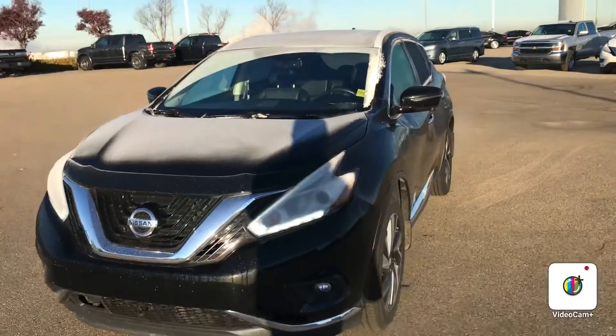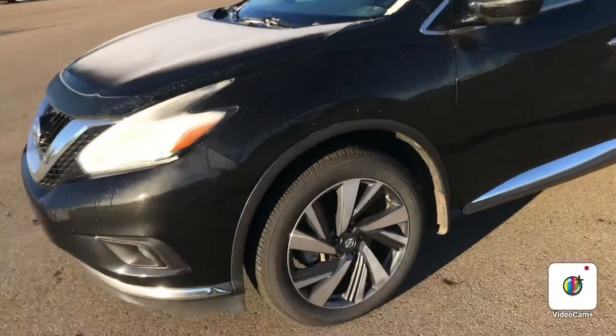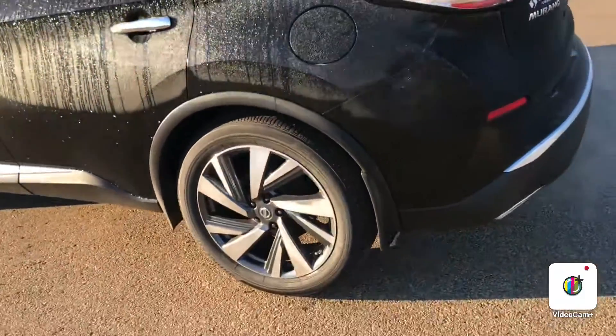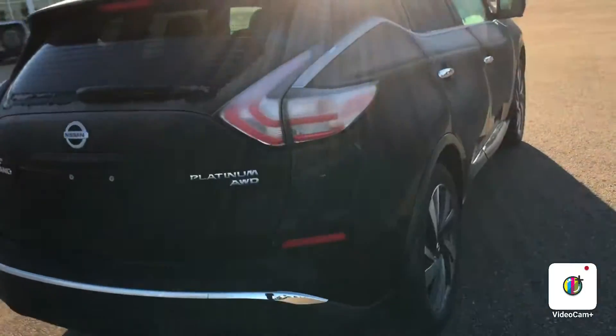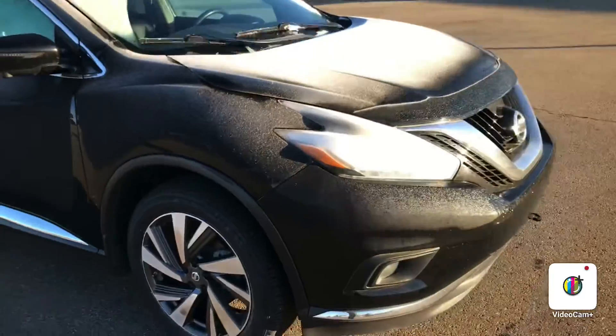Good frosty morning Ryan, this is Gordon from Sherwood Nissan and I'm showing you the 2017 Nissan Murano Platinum. Excellent looking vehicle — body's in really good shape, nice alloys, excellent cargo space in the back. This one has a panoramic sunroof. I'll go into the interior and give you a pretty good idea of what it looks like.